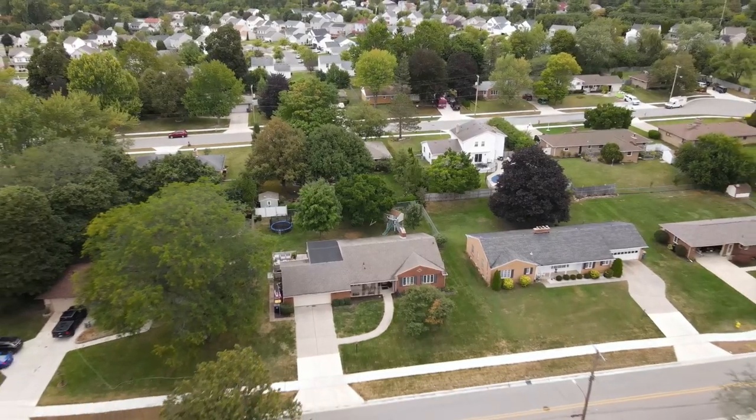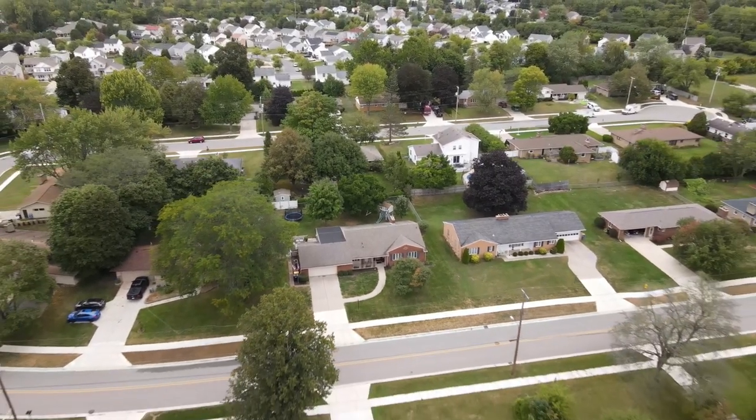Thank you so much for watching the tour of this beautiful home. Again, my name is Kiri Voss. This is my husband, John Bauk, with Midwest Properties, ERA Powered. If you enjoyed what you saw, please give us a call and we'll give you a private tour.